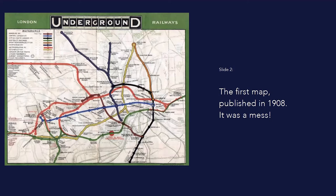The tube map is a London icon. Technically, it's not really a map, but a diagram, as it doesn't reflect the real geography of London, but its clear color-coded lines and friendly curves shaped the way most Londoners visualized the capital.